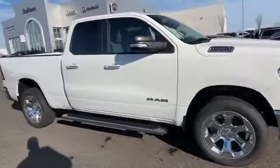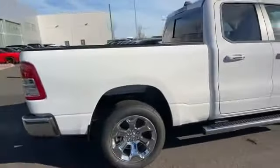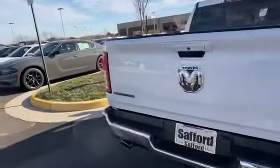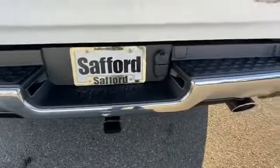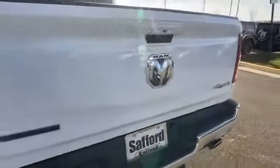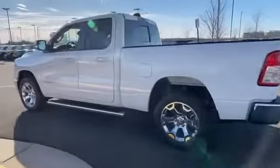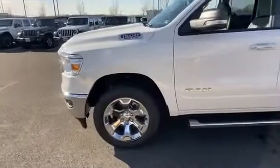Keyless start, keyless entry, steering wheel audio controls, engine immobilizer, automatic headlights, auxiliary input, leather wrapped steering wheel, stability control, passenger side airbag sensor, adjustable steering wheel, daytime running lights, traction control, and cruise control. Find your dream car and drive it home today.